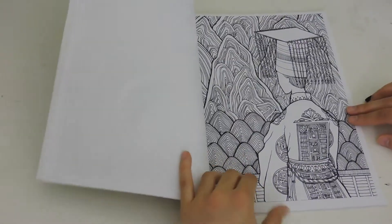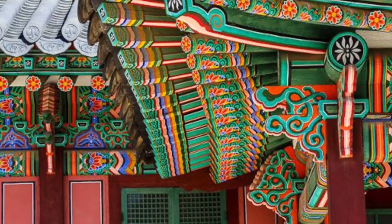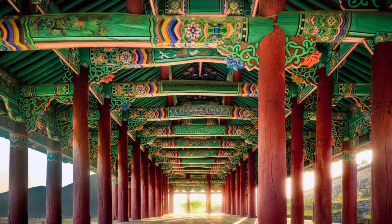Studies have shown that repetitive tasks and actions actually help to reduce stress, so if you're looking for that, this book would be perfect for you. When I visited Korea, I was inspired by the amazing architecture with all the details and colors, and I just thought it would be perfect to include in a coloring book.